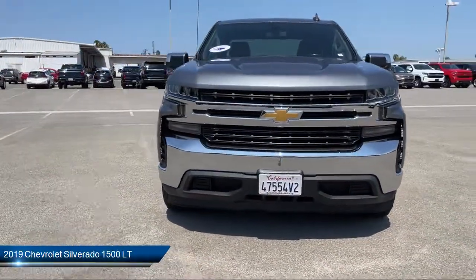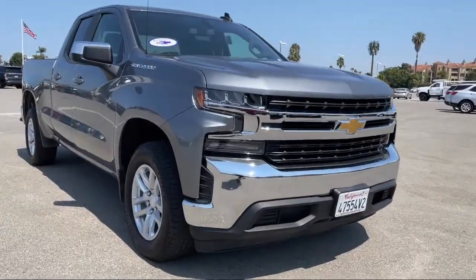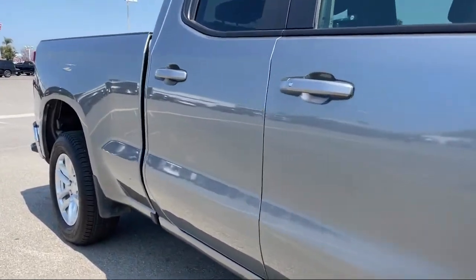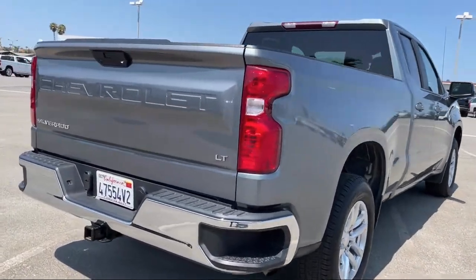It comes equipped with the All-Star Edition, LT Preferred Equipment Group, 10-way Power Driver Seat Adjuster including lumbar, Remote Start System, Unauthorized Entry Theft Deterrent System, and Dual Zone Automatic Climate Control with Keyless Entry.